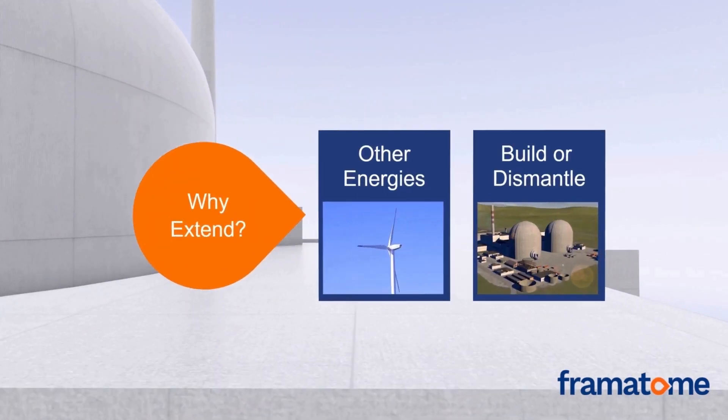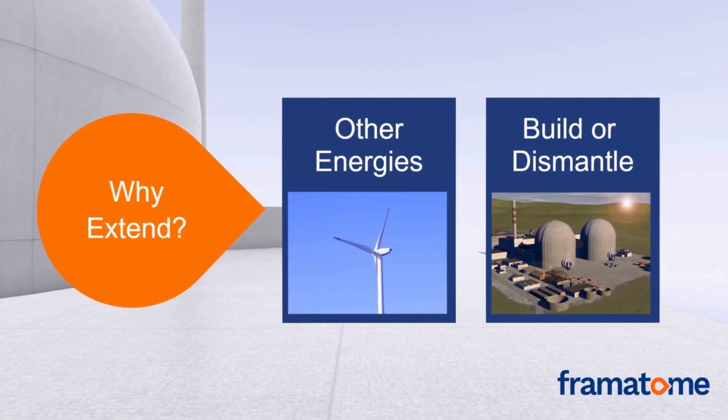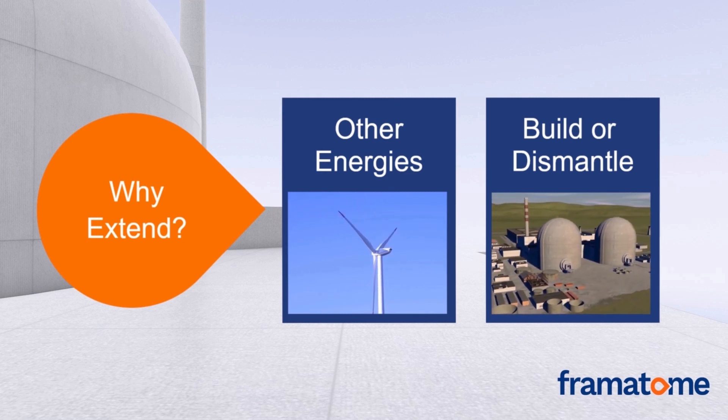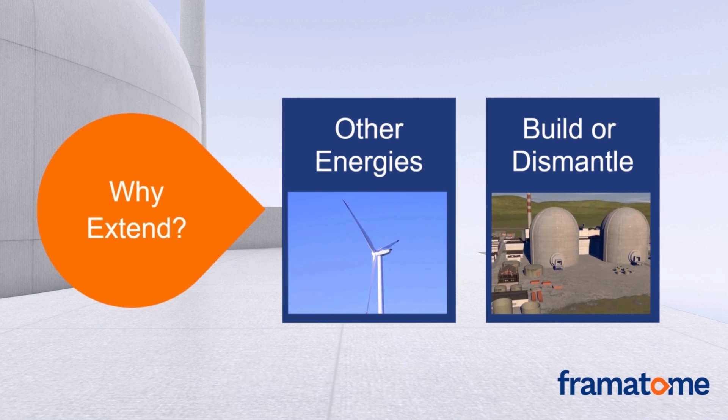One could ask: why extend service life when options like alternate sources for energy generation or building new power plants are available? Taking a closer look, the path shows that the total investment for long-term operation is lower than the cost for other sources of electricity. Also, building new nuclear power plants or decommissioning and dismantling one is expensive for utilities.